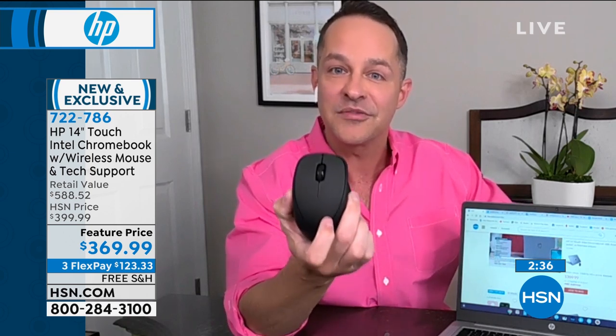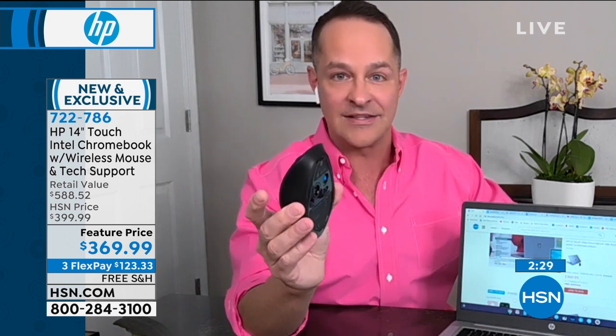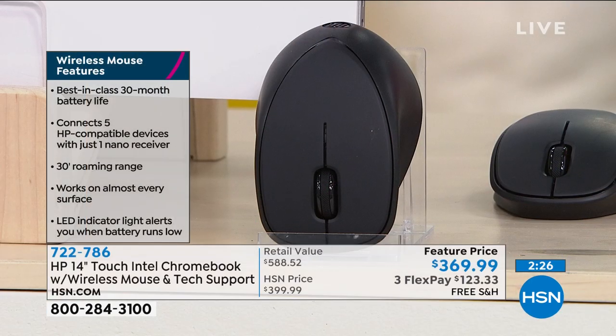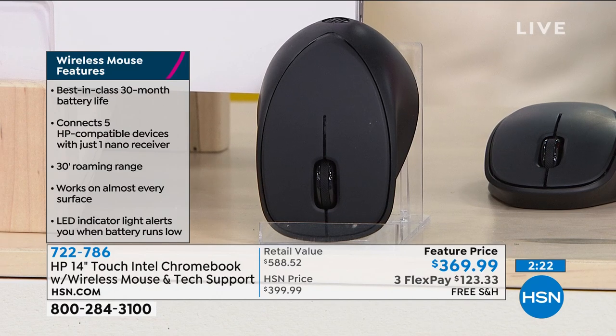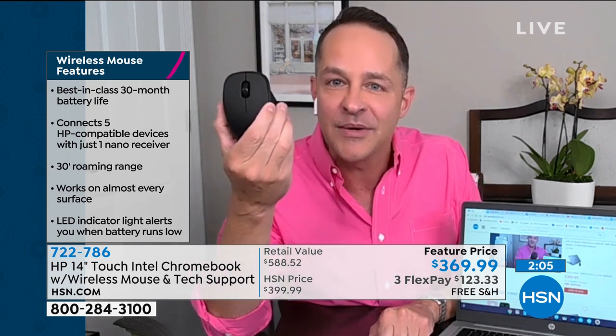Your absolute favorite thing about this will probably be the touchscreen — it's a very smooth experience. We're also including something new: a Bluetooth mouse. This is an ergonomic design mouse that fits your hand beautifully. Normally you'd get a USB mouse, but this is Bluetooth, so it doesn't need to plug into your computer and leaves the USB port open for you. The mouse has a best-in-class 30-month — two and a half year — battery life.